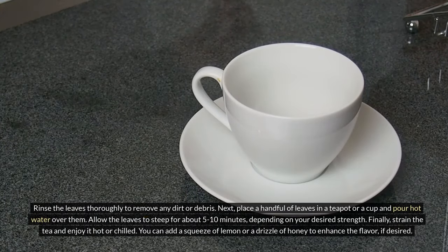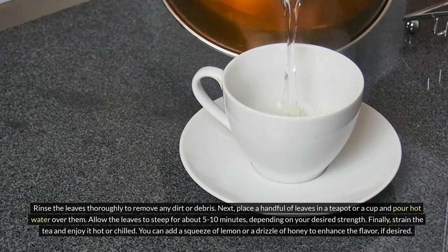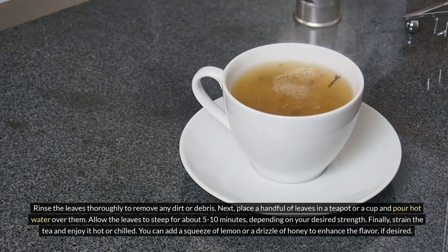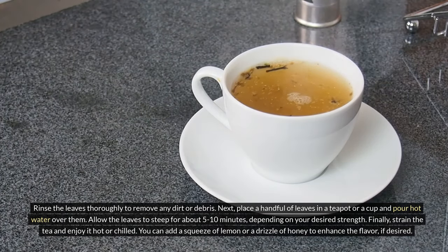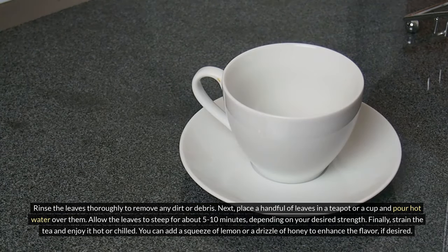Rinse the leaves thoroughly to remove any dirt or debris. Next, place a handful of leaves in a teapot or a cup and pour hot water over them. Allow the leaves to steep for about 5-10 minutes, depending on your desired strength. Finally, strain the tea and enjoy it hot or chilled. You can add a squeeze of lemon or a drizzle of honey to enhance the flavor if desired.